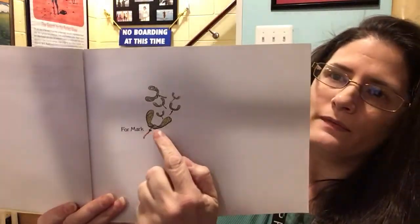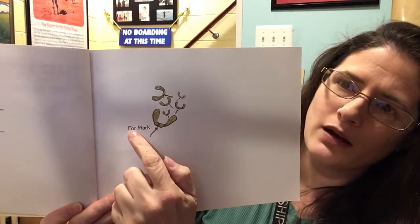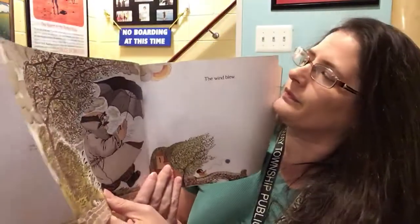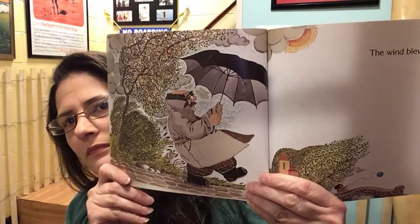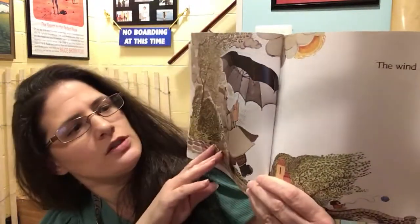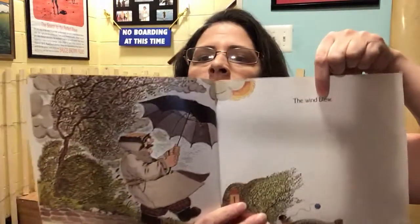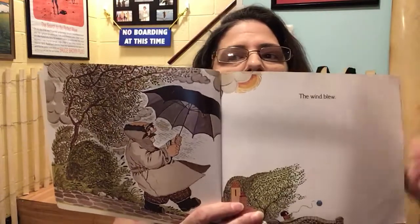Look at those — these are the little seeds on trees. The story is dedicated to someone named Mark. The author made this book for us to read too, but she dedicated it to Mark. Here's the man — what is he holding? An umbrella. It doesn't seem to be raining very much, but it's very windy. The words say 'the wind blew.'